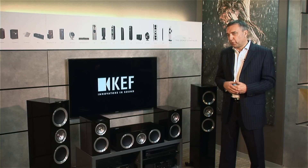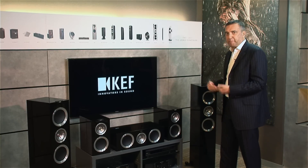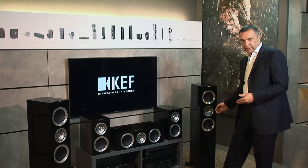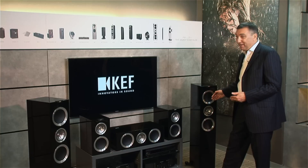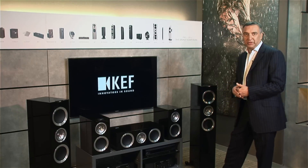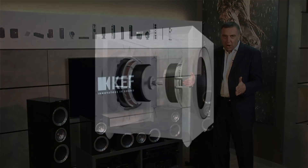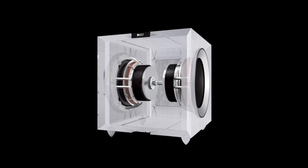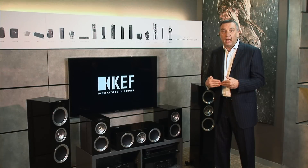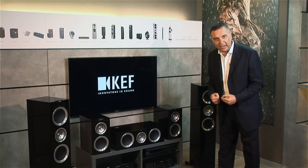When we talk about a premium line like this, it stands to reason that we expect power and dynamics. Look at the base drivers — they are really directly related to the base drivers on the KEF Blade. Take the subwoofer, for example. We use diametrically opposed twin base drivers which are bonded together in a force-cancelling configuration, just like the KEF Blade.